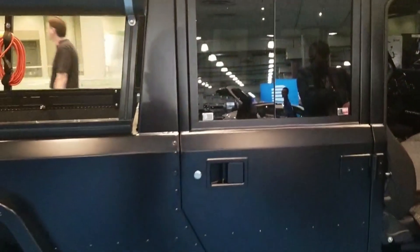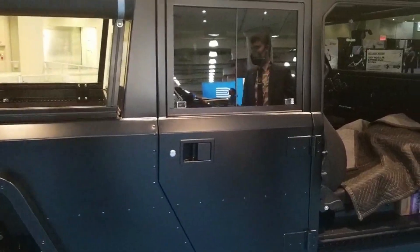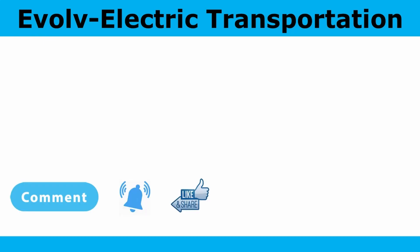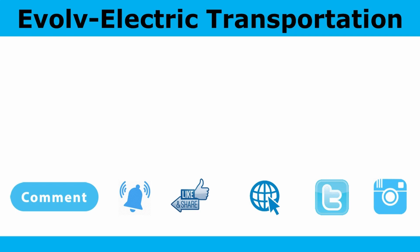And that's it — that's the Bollinger. Beautiful truck. Hope to see it on the roads with Con Ed. Thanks again for watching. Please subscribe, comment, hit the notification bell, like, and share to help our channel grow. Below you'll find links to our website evolveelectric.org, our Twitter, and Instagram. Thank you.